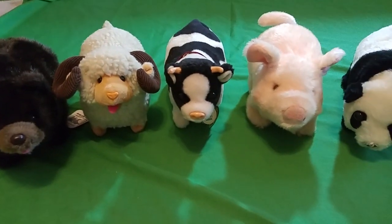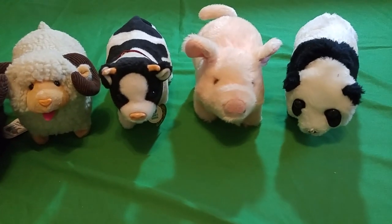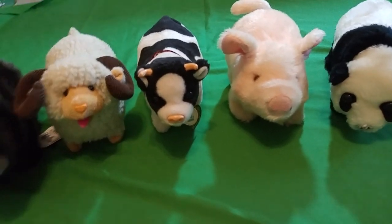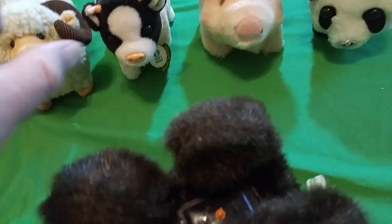I'll try to get this bear over here. This one works and also weighs about five pounds.